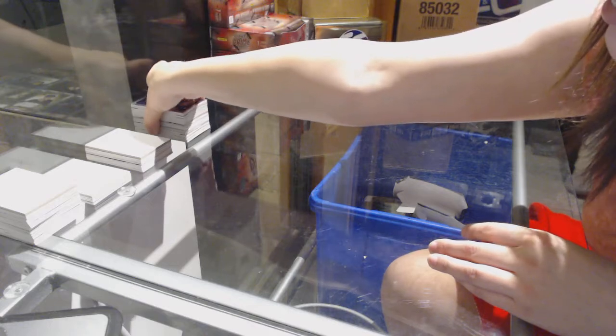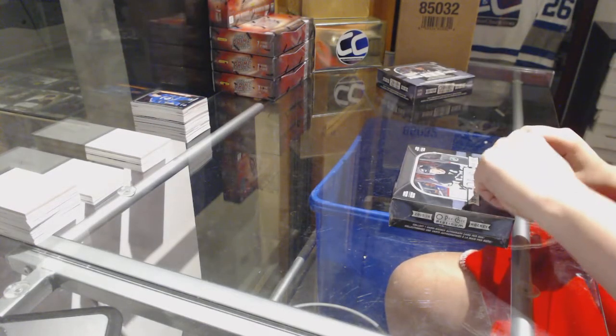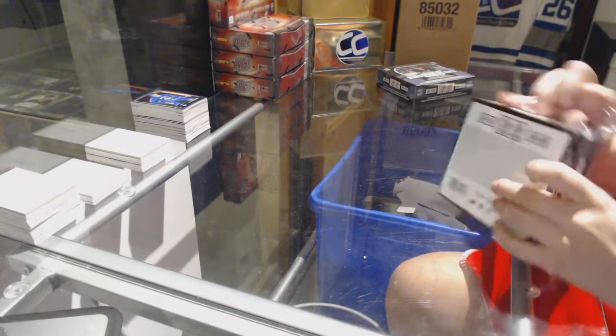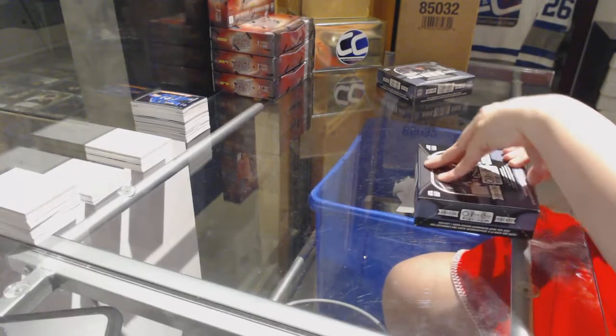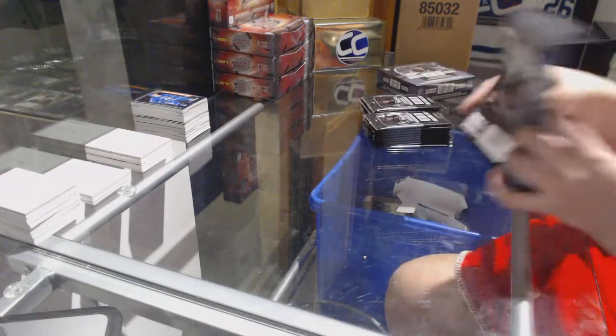I've got a sick Matthews hit — I've got to get a sick McDavid hit too. Remember guys, get your spots in the other breaks for the Cuff Giveaway! Got to be filled by 11 o'clock!